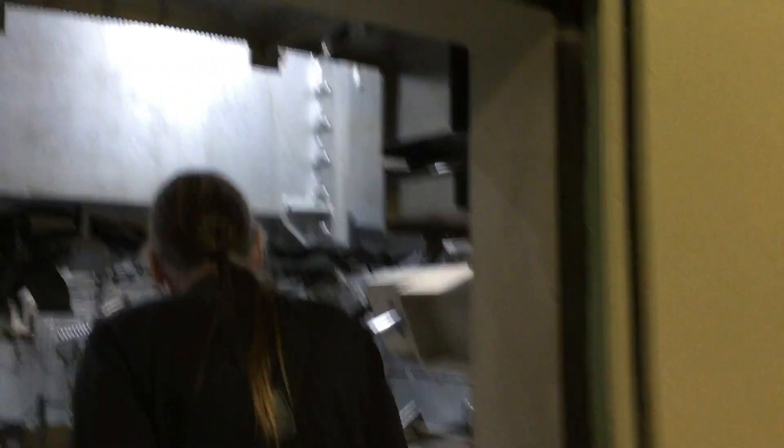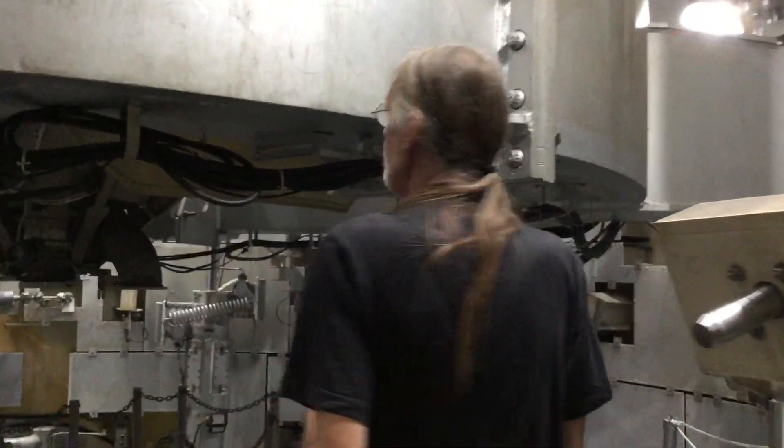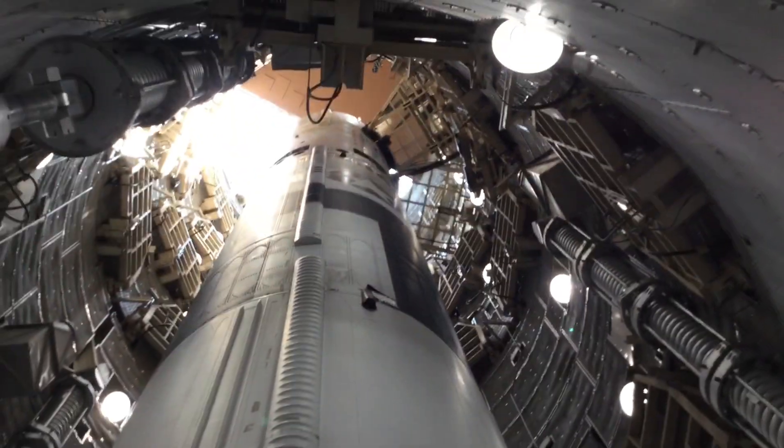The other piece of the sound attenuation puzzle is down here on level 7. We occasionally bring groups down here to level 7. Don't forget to look up — it's a really cool view from down here: all 103 feet of the missile in front of you.